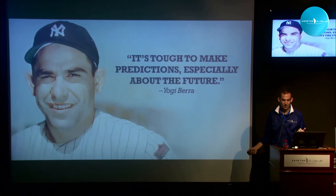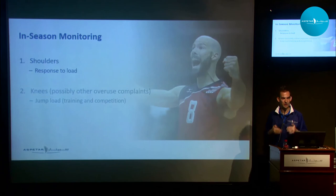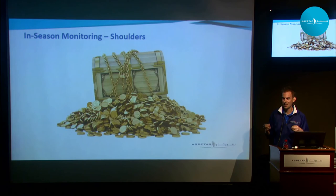Love this quote: it's tough to make predictions. Very obvious, very clear. So where do we go from here? This is the exciting part of what we're doing in research and clinically with these players. If you think about shoulders — how could we measure and monitor the response to load throughout the season? I think this is the direction we're going and where we can start to see some really cool things.